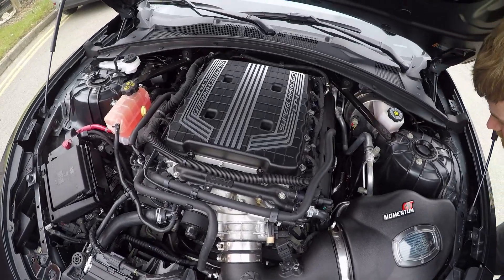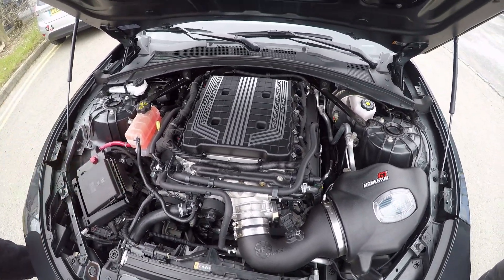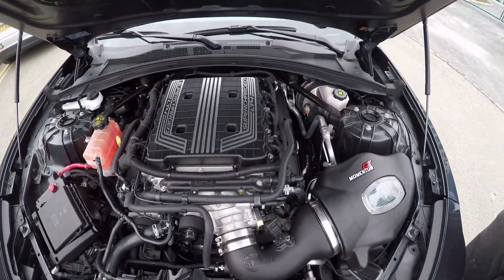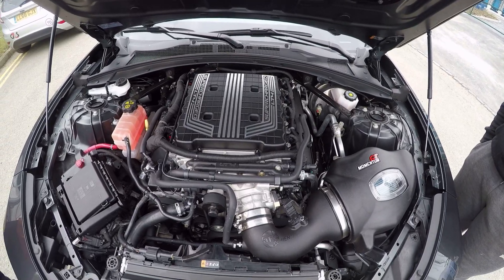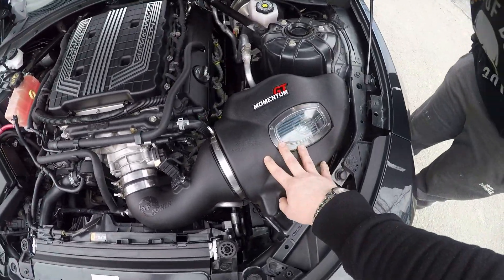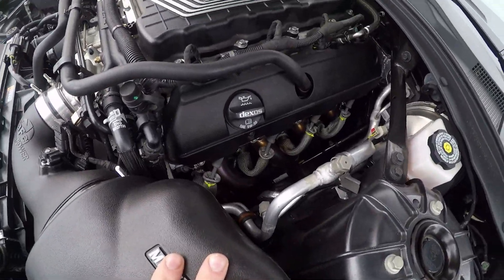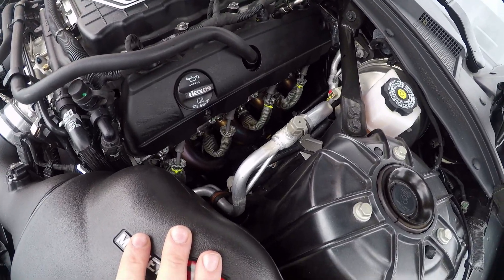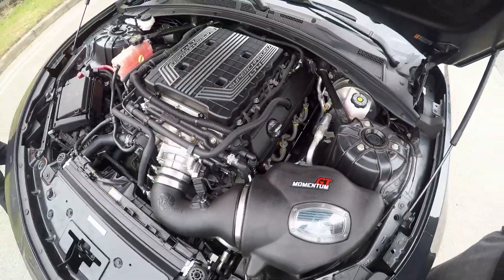Here we have the LT4 engine, the 6.2 supercharged. This was first found in the Corvette and has now worked its way into the Camaro. The only thing I've had done to this engine is the Momentum GT cold air intake. I've also had Cooks headers installed, and spark plug protectors, because the heat this engine kicks out is absolutely mad.